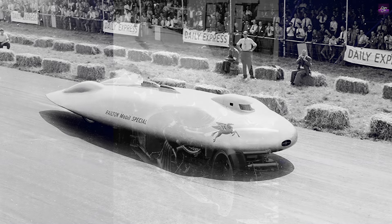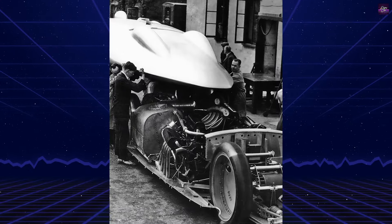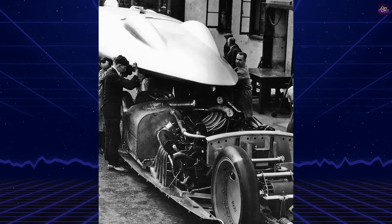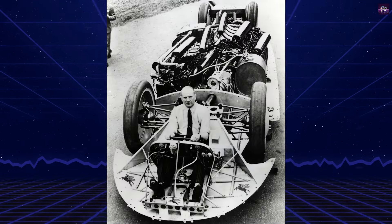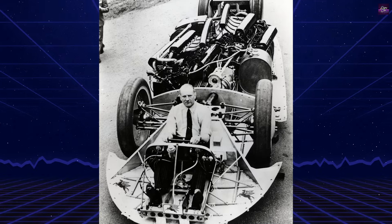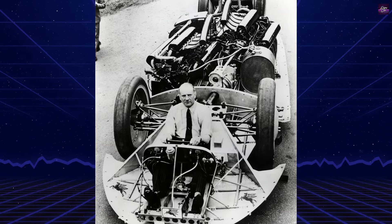The Railton was designed with four-wheel drive, powered by two Napier Lion W-12 aircraft engines, each driving a separate axle. The car's frame was a single central boxed girder made from high-strength steel, with the engines staggered on either side.